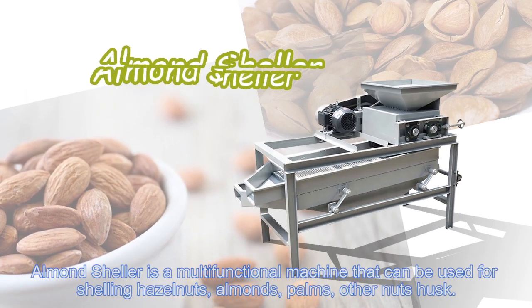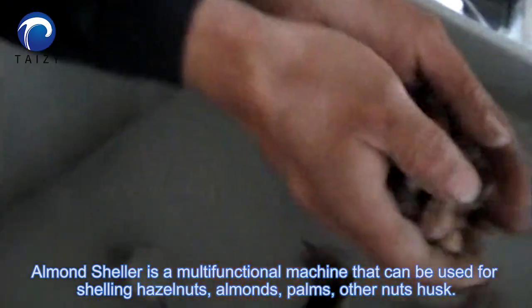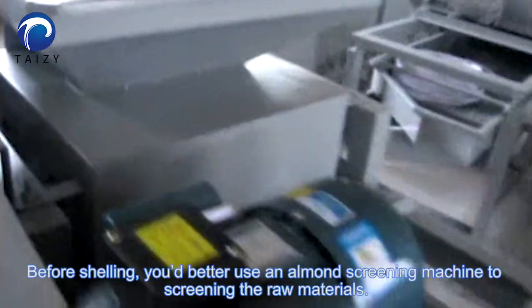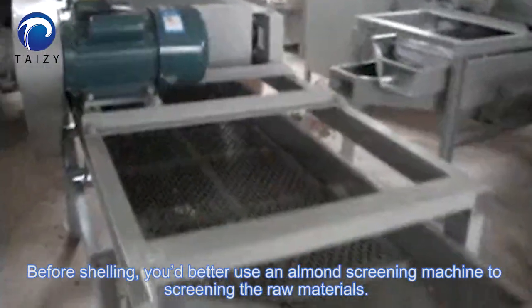The almond sheller is a multi-functional machine that can be used for shelling hazelnuts, almonds, and other nuts. Before shelling, you should use an almond screening machine to screen the raw materials.